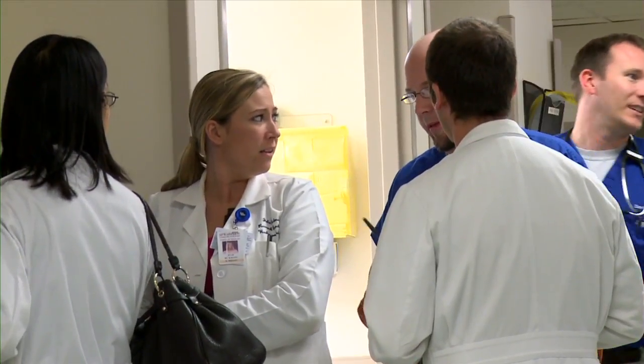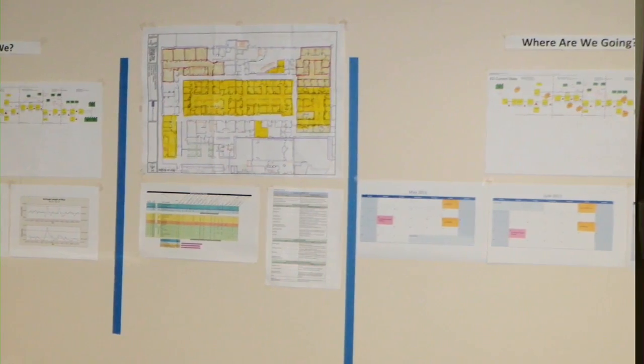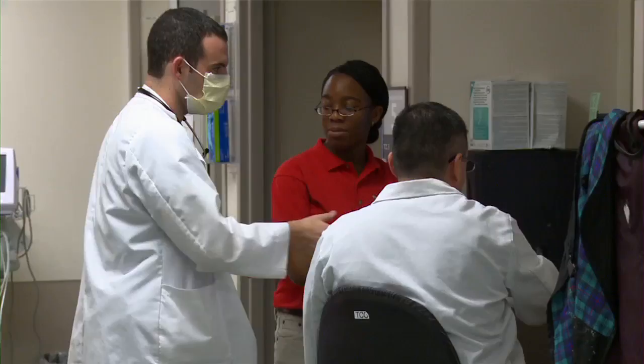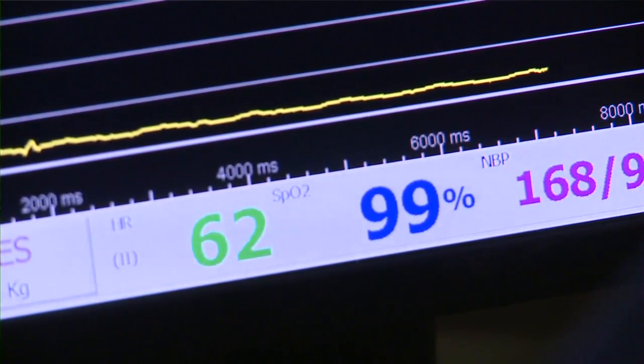A team of stroke clinicians and emergency department staff studied every second of treatment to see where there was wasted time. They relied on a system first used by Japanese car manufacturers called Lean Principles. We've applied some of these principles specifically to TPA delivery, where we view every second as critical. We were one of the first areas to really try that process, which includes things like videotaping a mock patient to see how many times you go to a different cabinet or go in and out of the room. In doing so, we found that there was a lot of time wasted, and we had to identify where that time took place and measures we could take to minimize it.